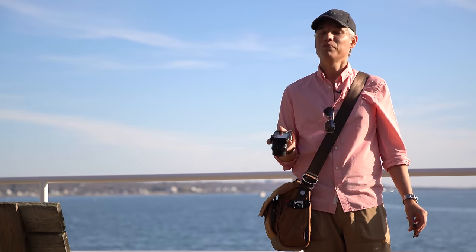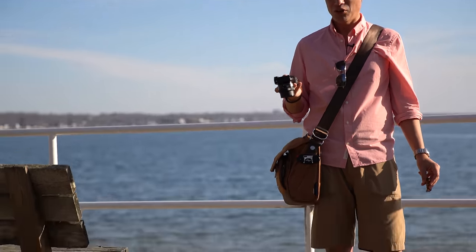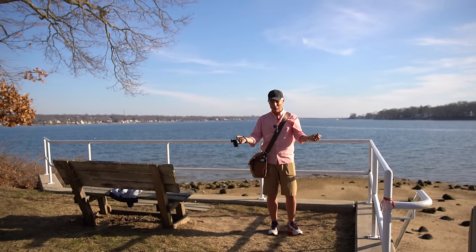If you liked this video and want to see more, subscribe. Give us a like and check out our books. One more thing — this is all a ruse. We're not in Miami, we're in Connecticut. And this isn't even an A6300, it's an A6000. Was any of this real? Did we ever leave Connecticut?